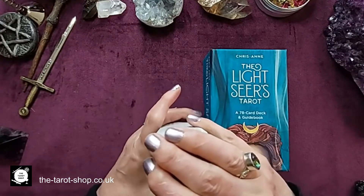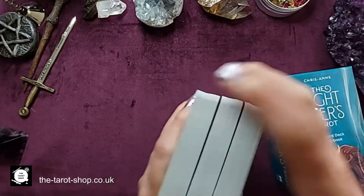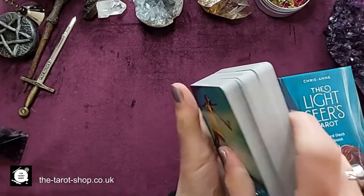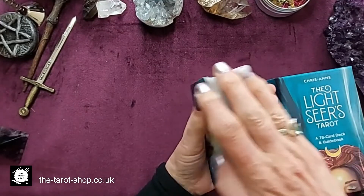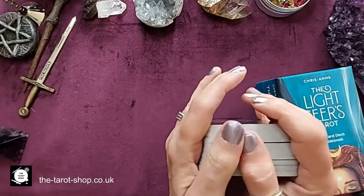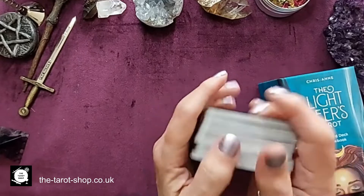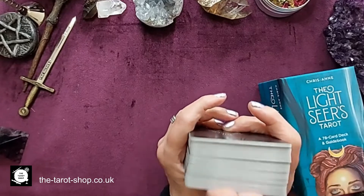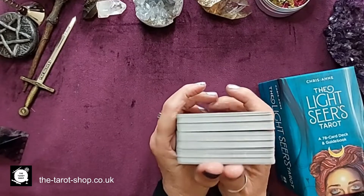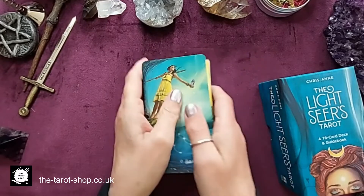The only thing I would say is that the cards are quite thick, so they are large when you go to handle them. I can still get them in my hand and shuffle them, but you can't go too quickly. I think that might be a deliberate thing to make you contemplate a bit more when you're doing the shuffling.